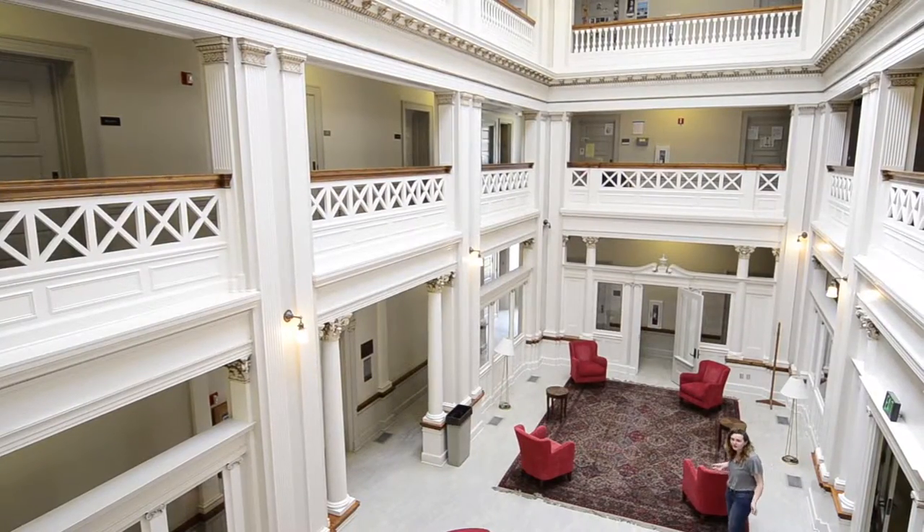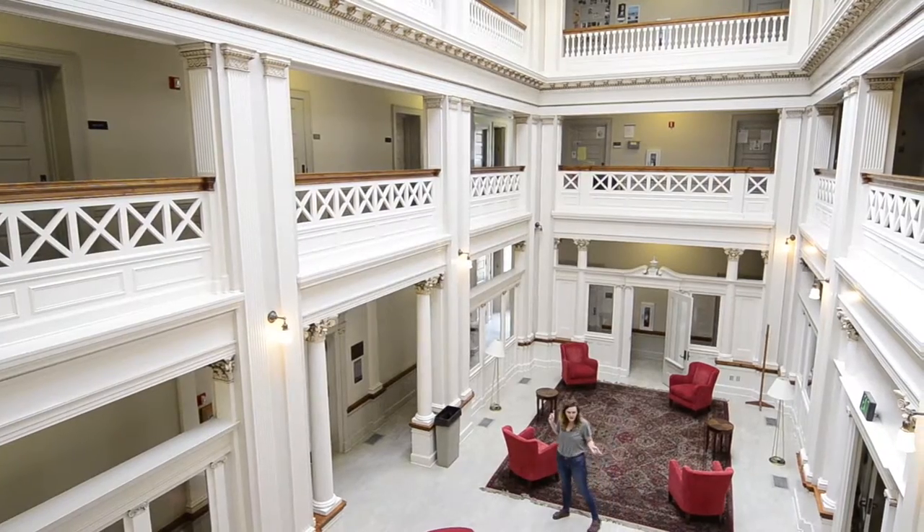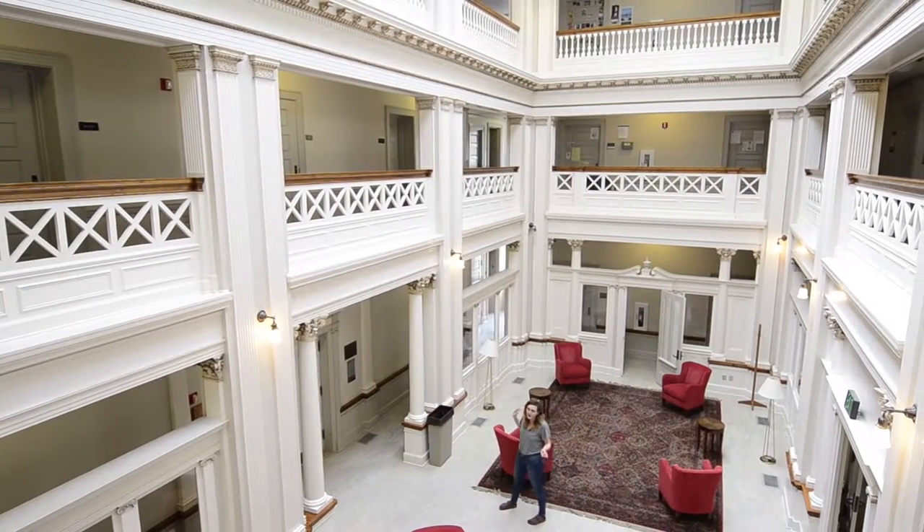Hi, my name is Meredith. I'm a junior rhetoric major from Salt Lake City, Utah, and what I most often use this space for is studying in some of the debate practice rooms.